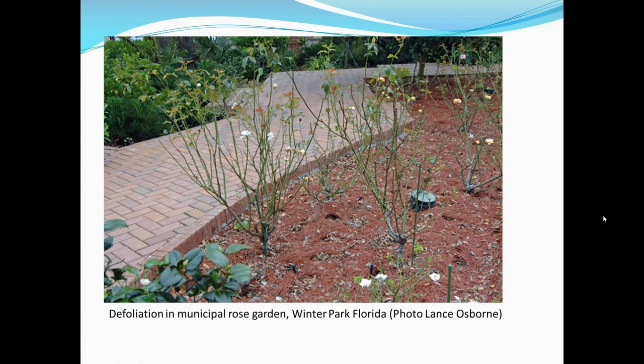Here's a picture of a municipal rose garden. This is in Winter Park, Florida, in about 2003-2004. You can see that the bushes suddenly became defoliated for unknown reasons, and on closer inspection it turned out there was a new invasive thrips causing the problem. It developed very high numbers to the point where the plants became completely defoliated. Because it was a new species, it took a while to figure out what it was, but it had probably come in through the Caribbean, and it seemed to spread very quickly and got a lot of people's attention.